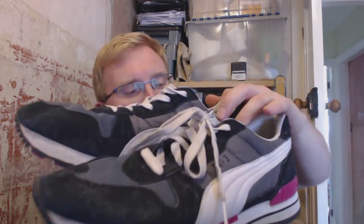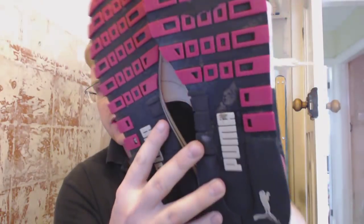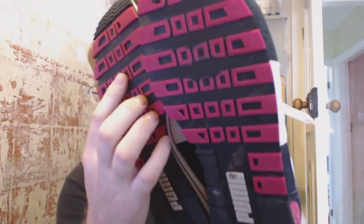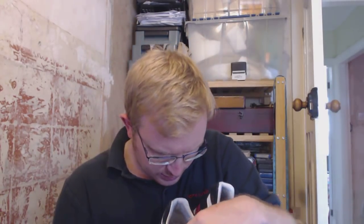I'll show you the trainers first — the leftovers I forgot to show last time. I picked these up for £3.50. They're a nice pair of Puma TX3s in really nice condition. There's a little bit of wear here and there, but it's not an insulting amount. These are quite large — they're size 11s.